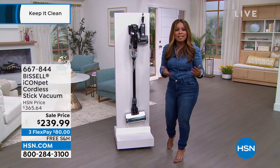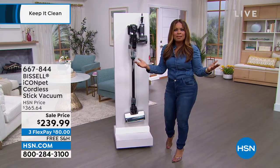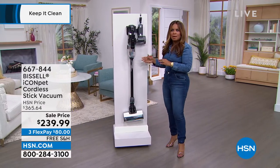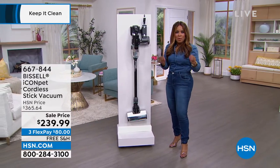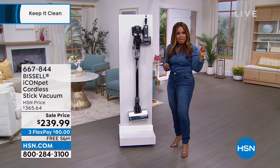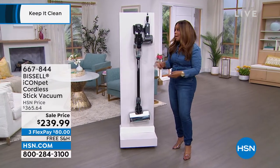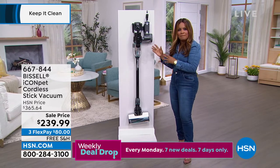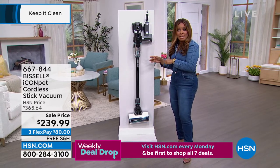Bissell is known for high-quality, easy-to-use products that make life around the house a lot easier. We're going to be offering one of those big weekly deals that launched today — this Bissell lightweight but powerful handheld vacuum. It's going to be coming up towards the end of the show.